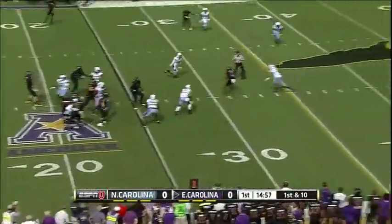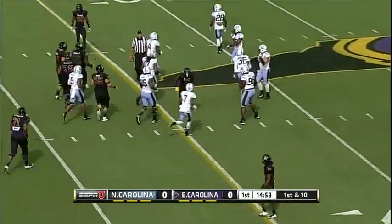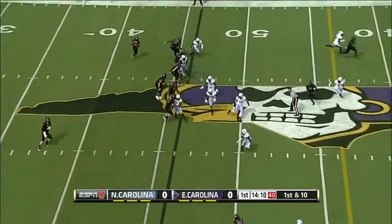First play, play action pass, drag right over the middle to Harding, makes the catch. Could be a lethal day for this pass offense. He's 5'8", 190 pounds, he's hard to tackle.